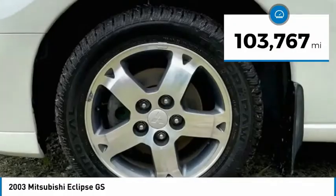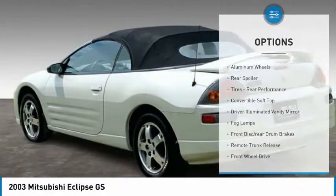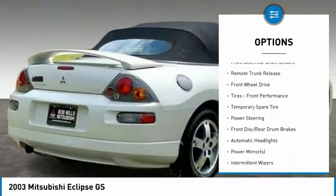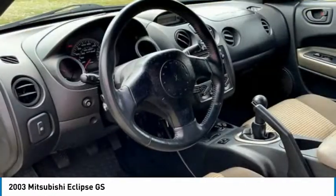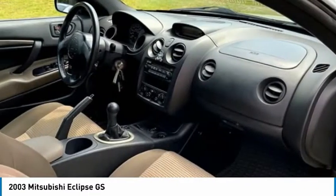This vehicle has less than 105,000 miles. Here are some of this vehicle's great options: aluminum wheels, rear spoiler, tires, rear performance, convertible soft top, driver illuminated vanity mirror, fog lamps, front disc rear drum brakes, remote trunk release, FWD, tires, front performance.